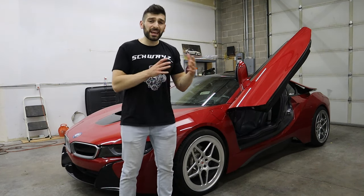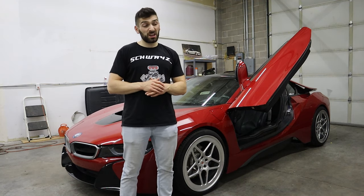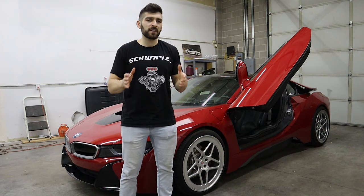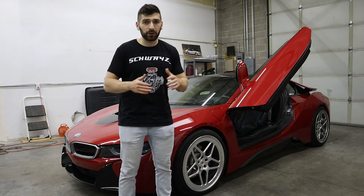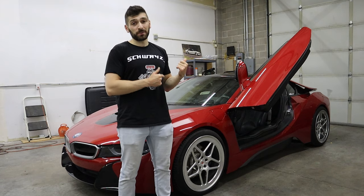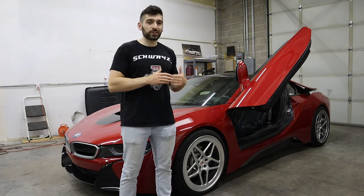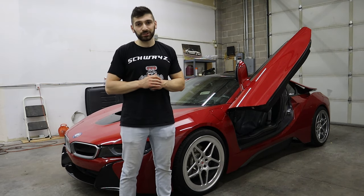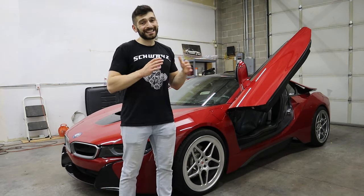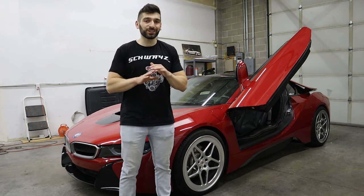The zero to 60, the engine specs, the horsepower — none of that really matters because when you're driving this car, it satisfies probably 95% of any supercar that you could own. It's quick, it handles well, and it looks like a million bucks. So to answer the question I asked in the beginning: has my opinion changed now that this car is half the price it used to be? Absolutely. If I had $75,000 to spend today, I would buy this car just for the looks alone.